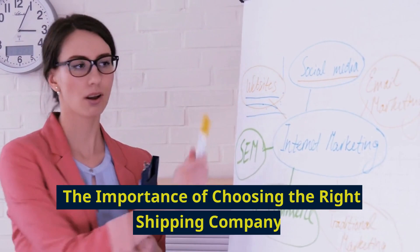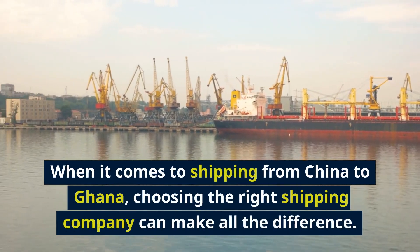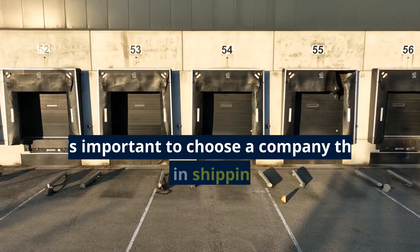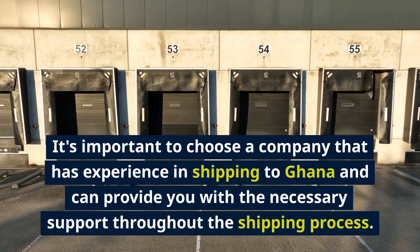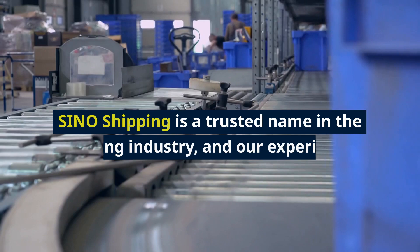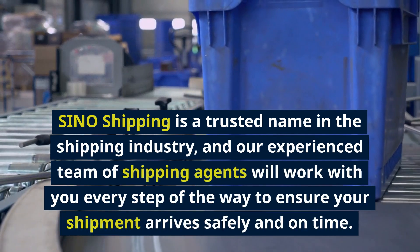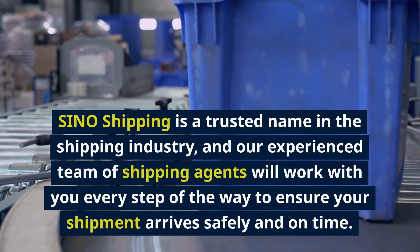The importance of choosing the right shipping company. When it comes to shipping from China to Ghana, choosing the right shipping company can make all the difference. It's important to choose a company that has experience in shipping to Ghana and can provide you with the necessary support throughout the shipping process. Sino Shipping is a trusted name in the shipping industry, and our experienced team of shipping agents will work with you every step of the way to ensure your shipment arrives safely and on time.